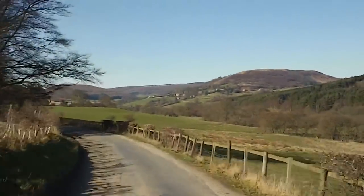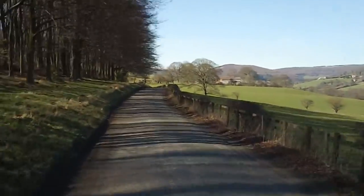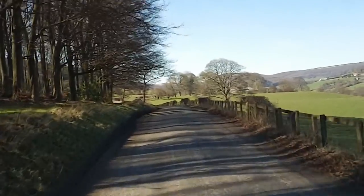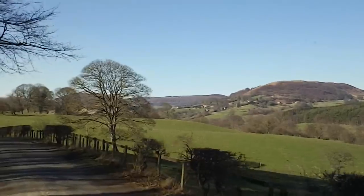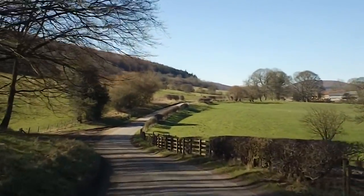I don't know if you can see the farmhouses on the far side of the hillside there, nestled up on the green hill, as we drive into Hawnby — H-A-W-N-B-Y — a small town where we're hoping to find a picnic spot.